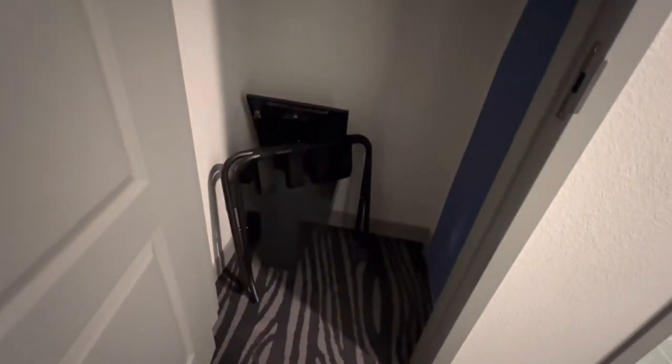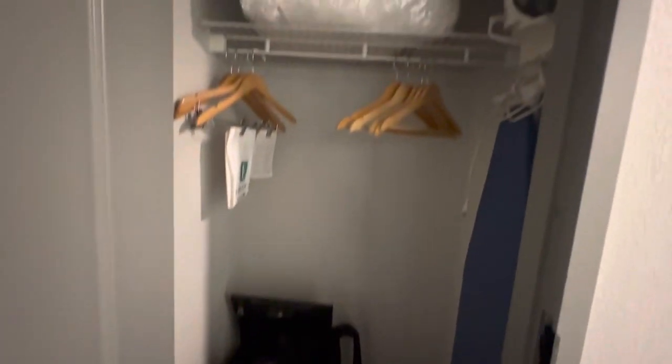And then we have a closet here — closet space. Looks like there's a safe in there. Extra bedding for you. Iron, ironing board.